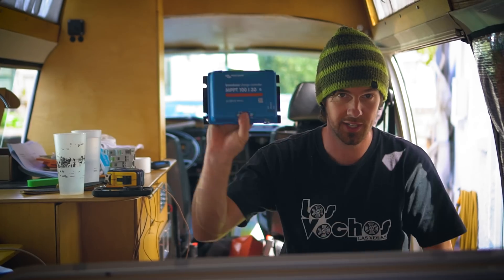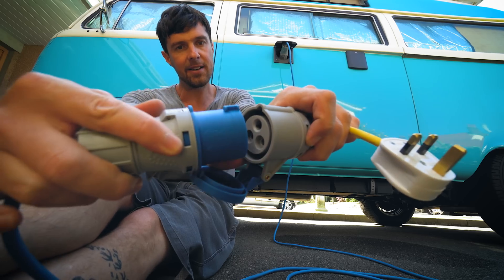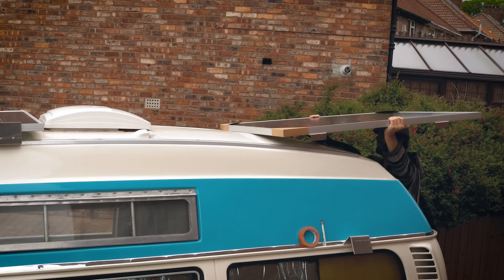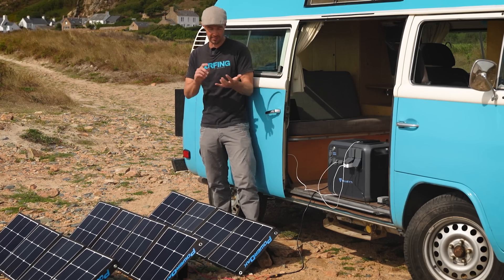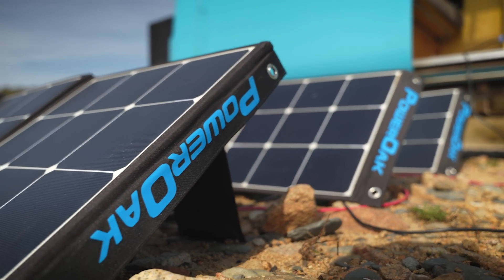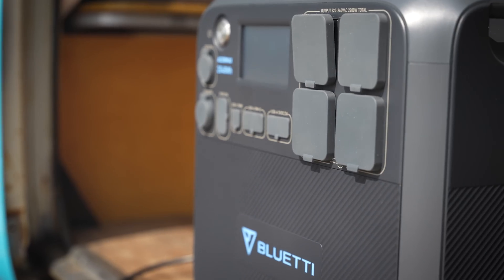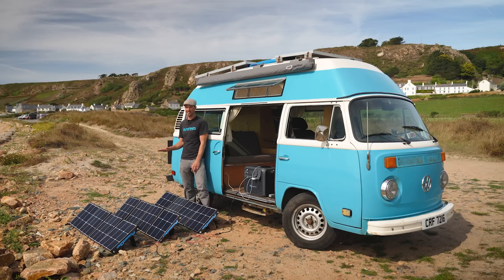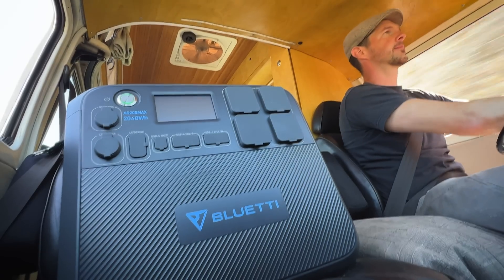It's ideal for somebody that's building a self-built campervan who doesn't want to deal with all the expense, hassle, and potential dangers of designing their own campervan electrical system. Everything you need is in this one box — from the inverter to the solar controller, all the DC ports, the batteries, and the battery management system. Everything is in one portable package. You just put it in your vehicle and you're done.